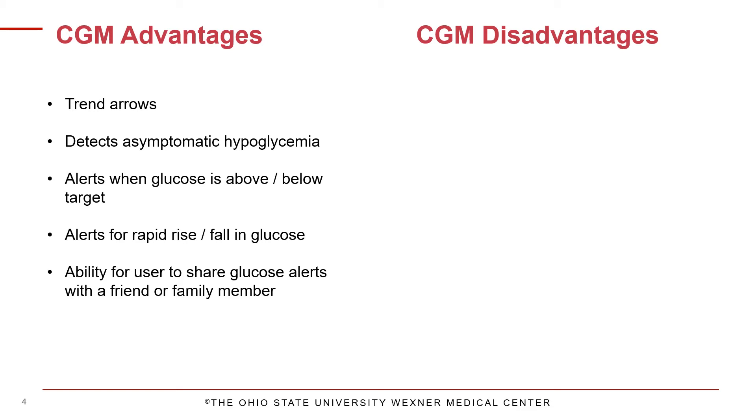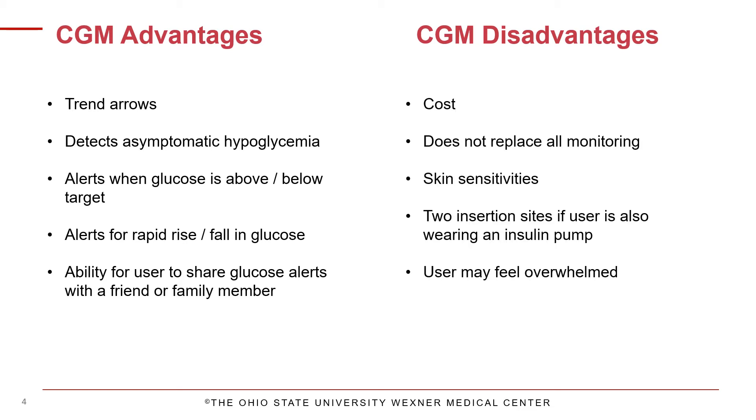CGMs can be combined with certain insulin pumps, but can also be an extremely effective tool to use on their own. Despite the many benefits, all technology can have some drawbacks. There is an upfront cost for the CGM system, as well as the ongoing cost of supplies.